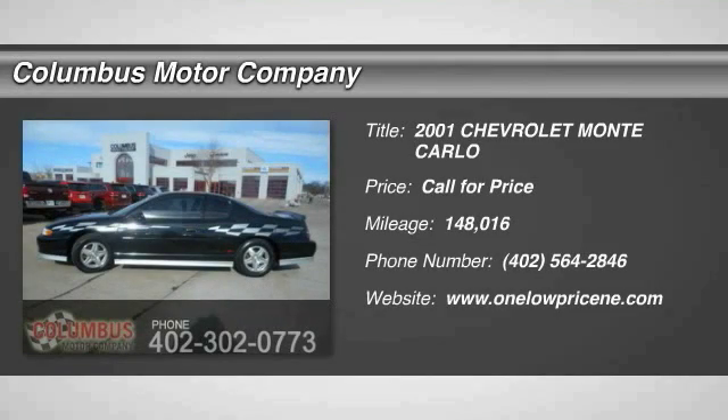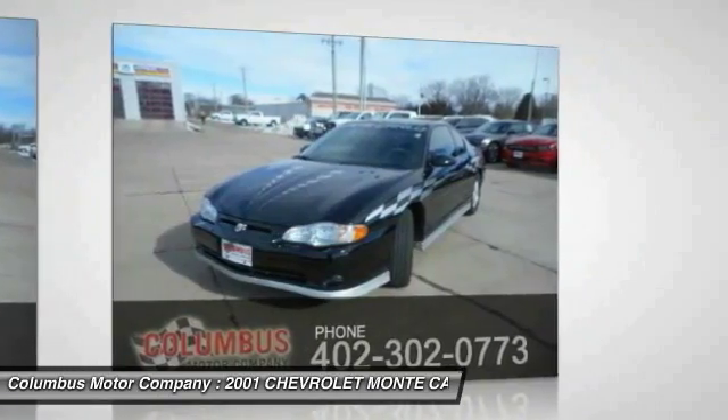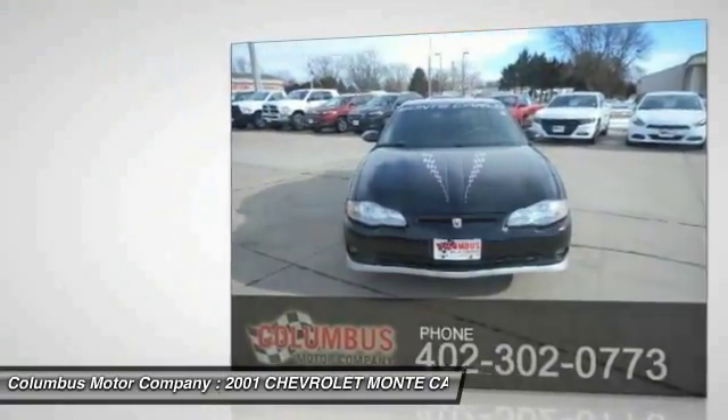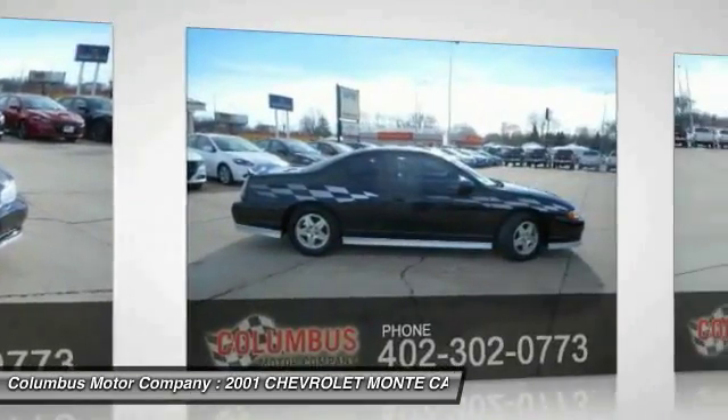The 2001 Monte Carlo. The Chevy Monte Carlo comes nearly full circle back to its original mission with sportier chassis tuning, improved driving dynamics, and more power, while freshened interior and exterior styling offer a sculpted and pleasing contemporary appearance.